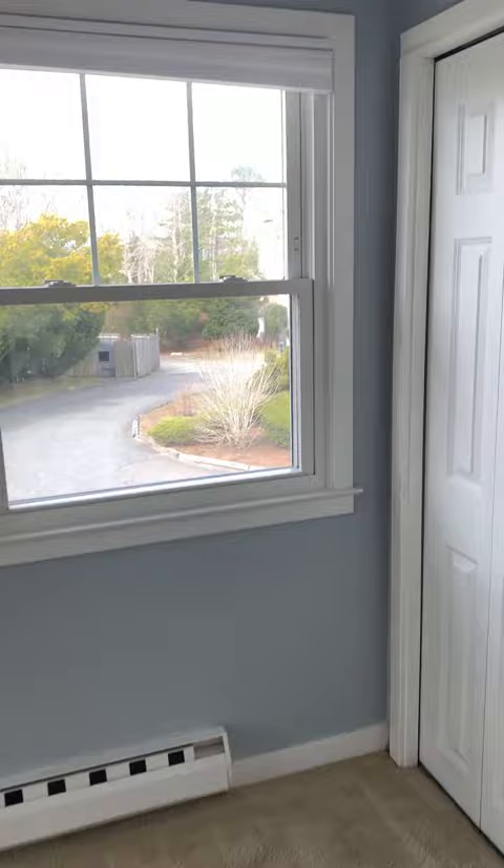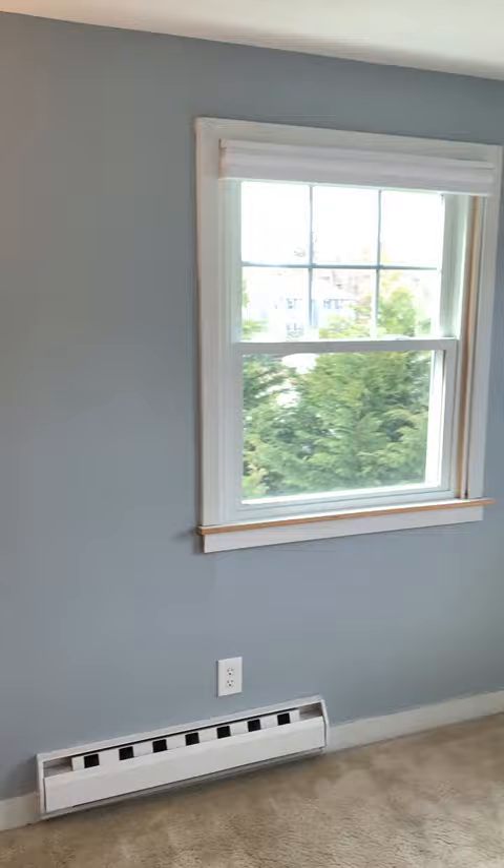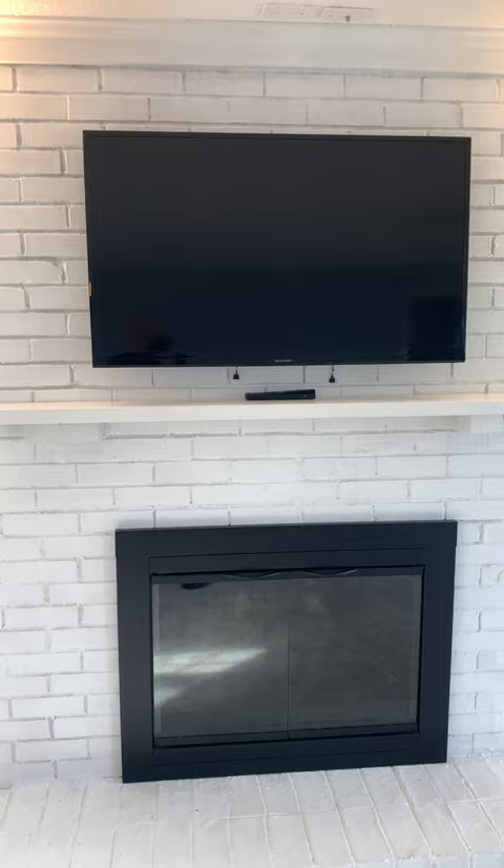We are now entering the condo. As you can see, it's great light, with a view down to the parking lot. It is a really large living room — the carpets are in quite good condition, and there's great light in this condo. The TV stays with the condo.